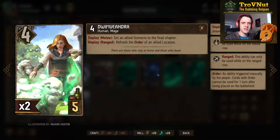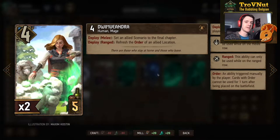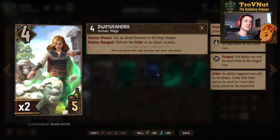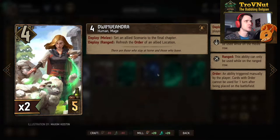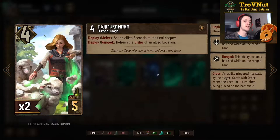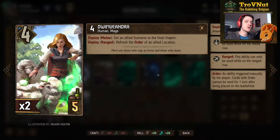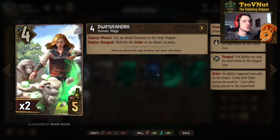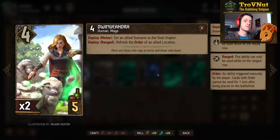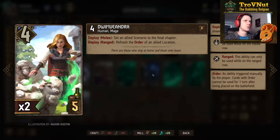Then we have Dwim Viandra, who we haven't used in a deck just yet. For four power and four provisions, she can either set an allied scenario to the final chapter — which we're not going to do — or, if put on the ranged row, she refreshes the order of an allied location. The Harvest of Sorrow expansion added a very powerful location card to Northern Realms and that's exactly the one we'll be resetting when we can.